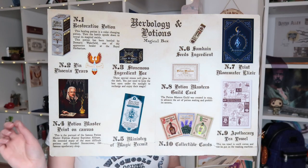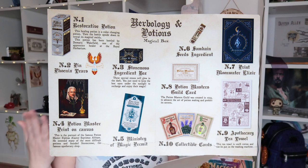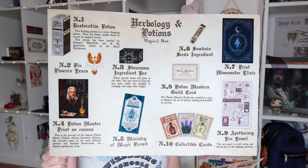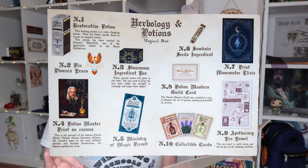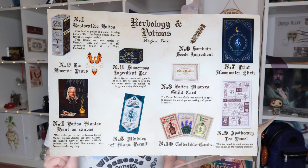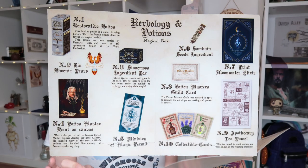I have class in 15 minutes so let's wrap it up. Let me take a look at the spoiler cards — they make beautiful spoiler cards. So, 'Herbology and Potions Magical Box': the healing potion is indeed a colour-changing potion; the stone moss will glow in the dark — you just need to keep the box open under sunlight to recharge; the portrait is of the famous potion master Alpheus Alistair Septimus Altham, who invented many difficult potions and founded Stormcrow, the famous apothecary shop. The tea towel is 100% cotton and machine washable — always a plus!